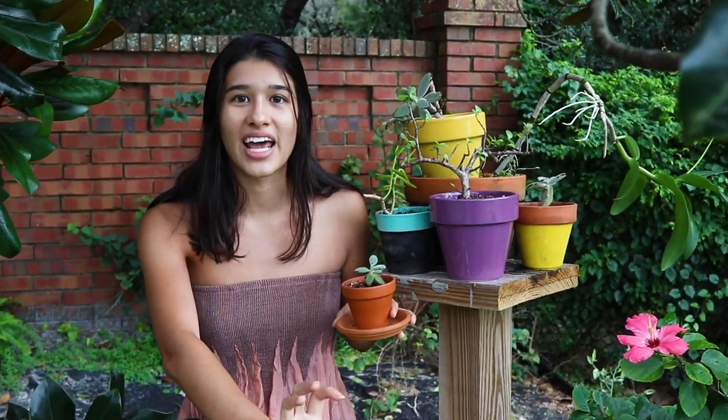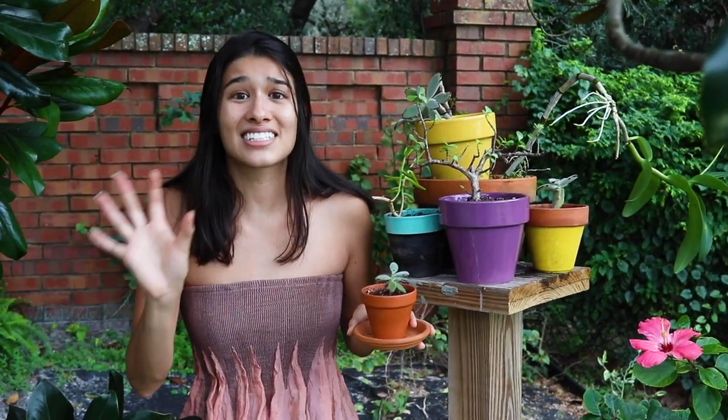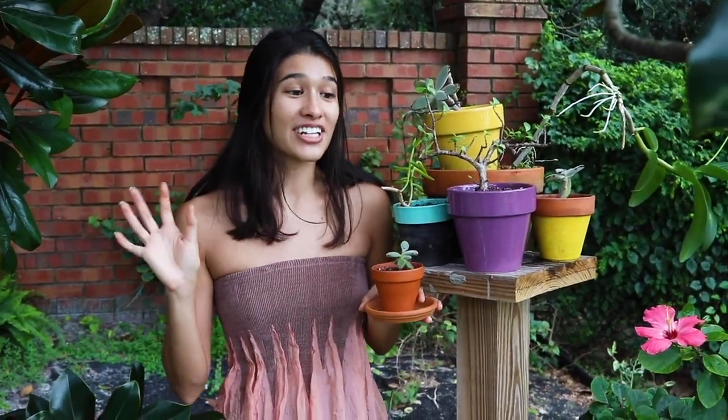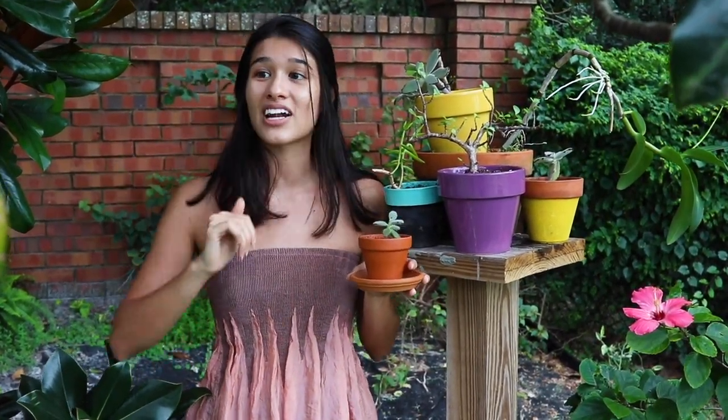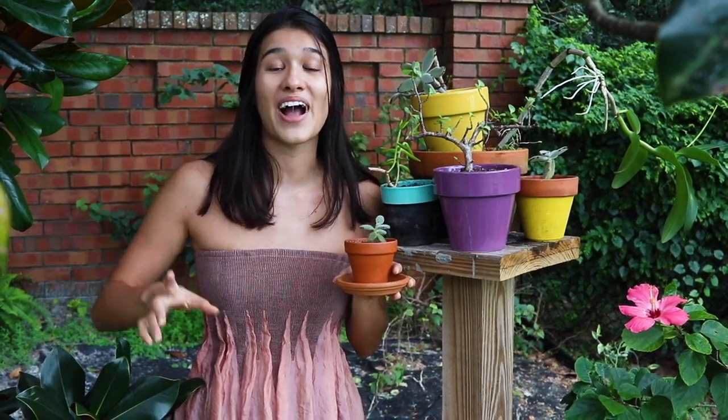We're driving back in the neighborhood and I literally see plants on the side of the road and I scream. I'm like 'stop!' and Edward is freaking out because he's like, 'Oh my god, I'm gonna crash, what's going on?'